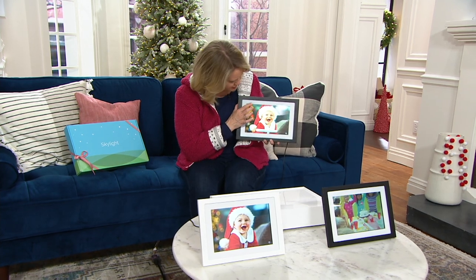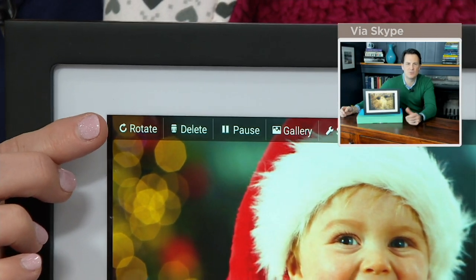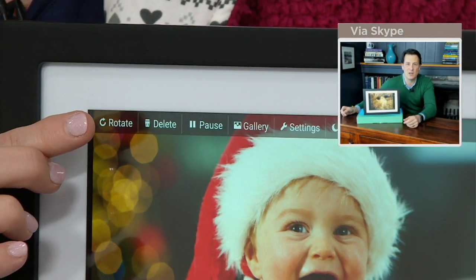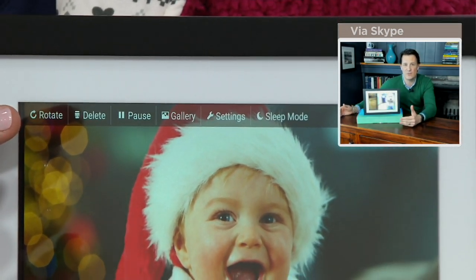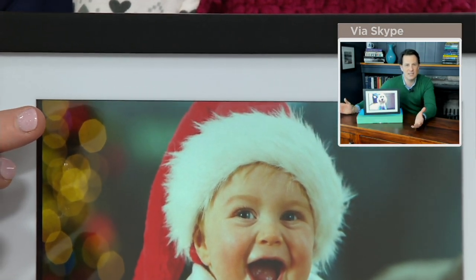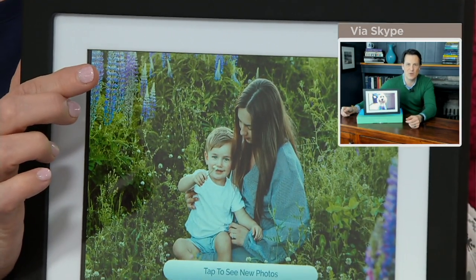Let's talk about the buttons at the top — they eventually fade away so just touch up there again. You can delete photographs, rotate them if one's upside down, and zoom in. There's also a nighttime mode in the settings — you can have the screen turn off during overnight hours if you have this at your bedside table. Really easy to use, just a simple touchscreen.